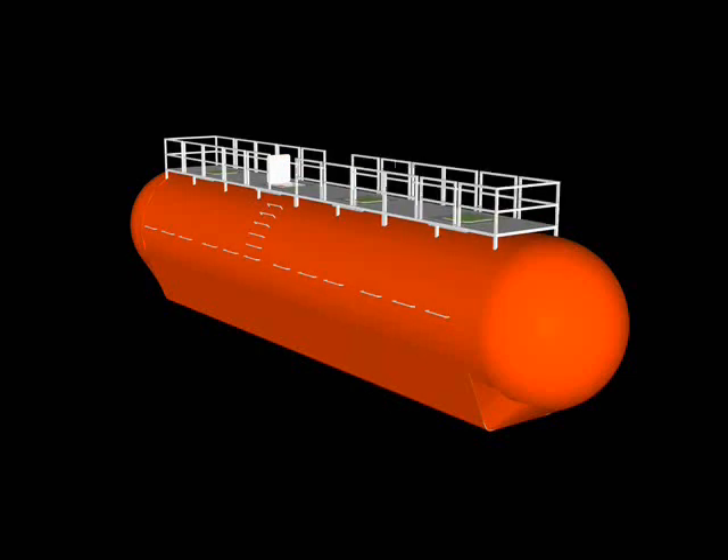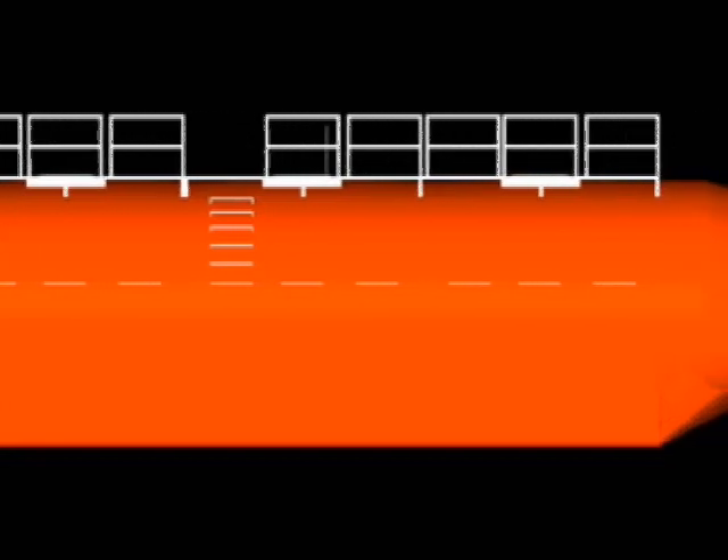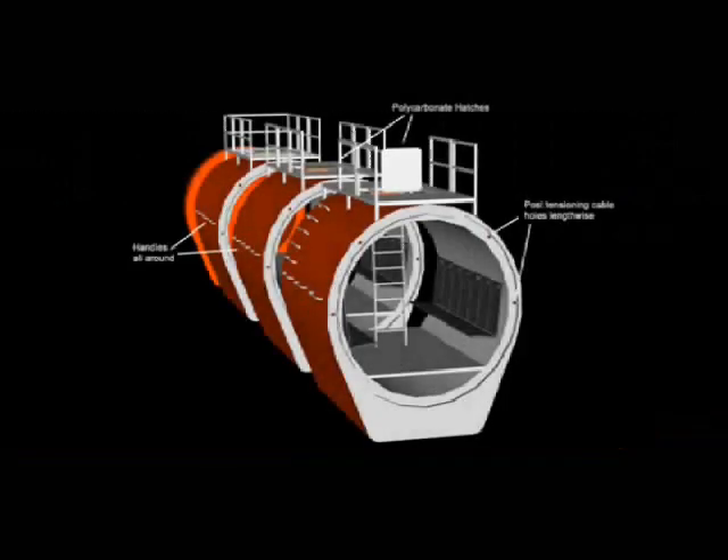It allows for the easy transport of the modules over standard roads, railways, or barges. Ideally, these modules are mass-produced near their intended final destination, allowing for minimal shipping costs for the most significant component of the system.